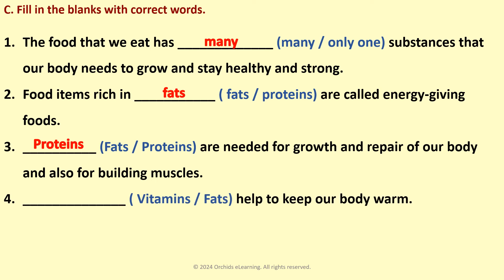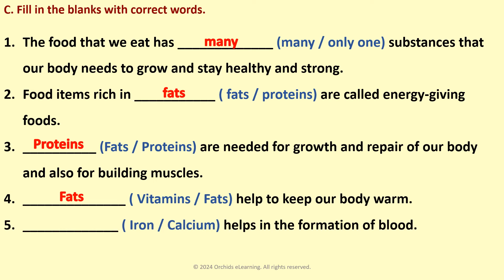Dash helps to keep our body warm — Fats. Dash helps in the formation of blood — Iron.